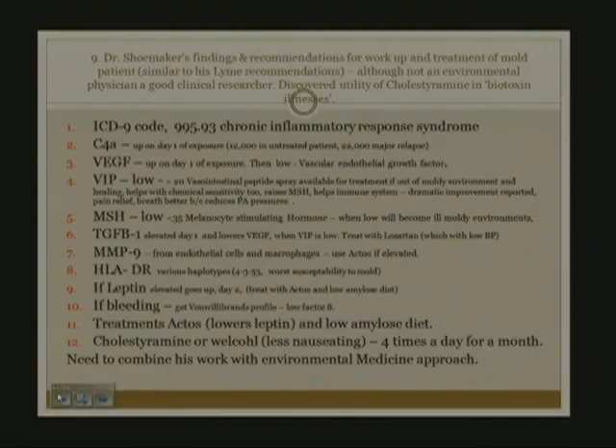This slide I'm going to leave in for information's sake but not go into in detail. There's a physician named Dr. Shoemaker, a researcher in the area of mold. He's not an environmental physician, but he's done some good research on mold exposure and biomarkers. He discovered the utility of cholestyramine in biotoxin exposure illness, and I put his markers here for researchers who want to pick up the ball and run with it. We thank him for the information he's provided.